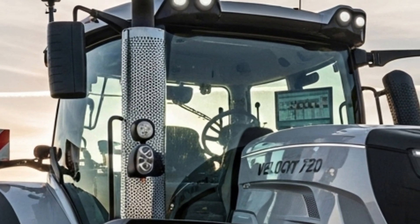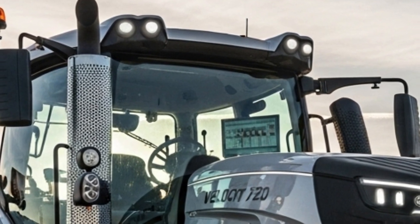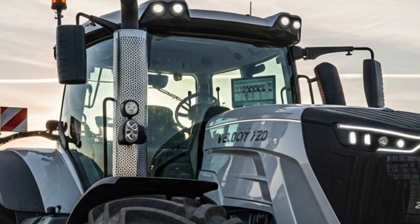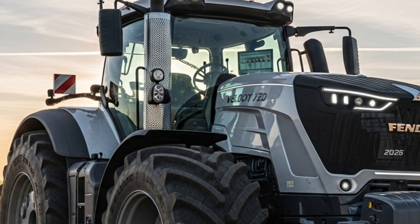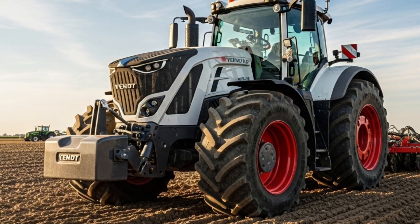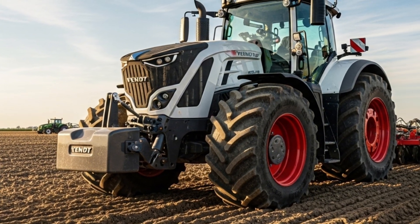Every part of this tractor reflects Fendt's ongoing commitment to innovation. From large fields to challenging terrain, the Velocity 720 is designed to keep farmers moving efficiently throughout the season. The engine delivers high output with smooth torque delivery, making it easier to pull heavy implements and handle demanding operations. The fuel efficiency system ensures that long hours in the field do not translate into excessive consumption, keeping operational costs under control.